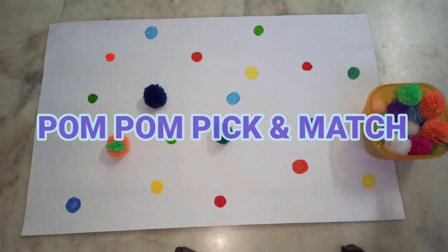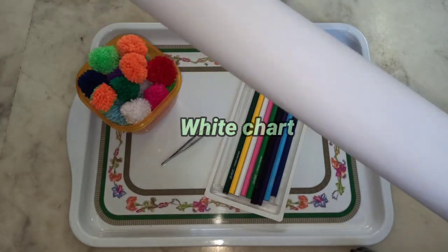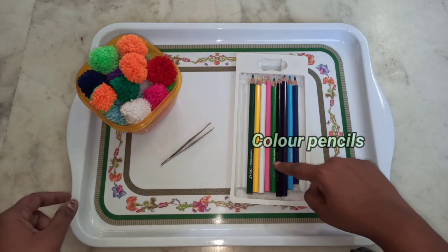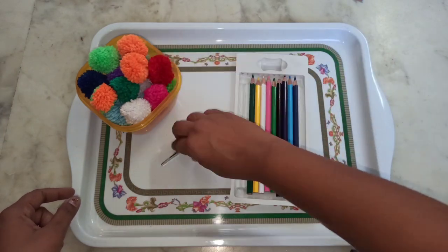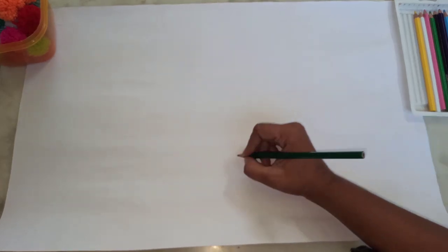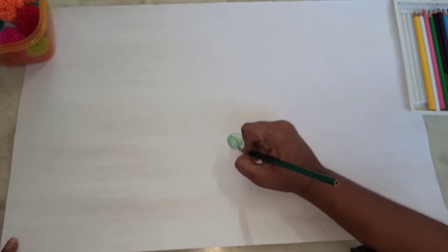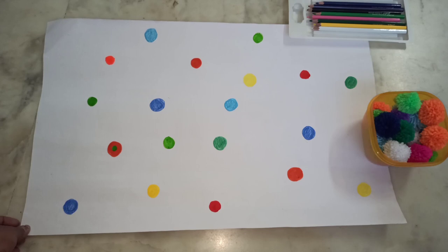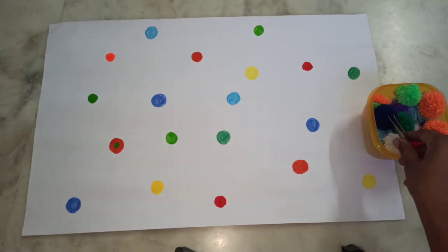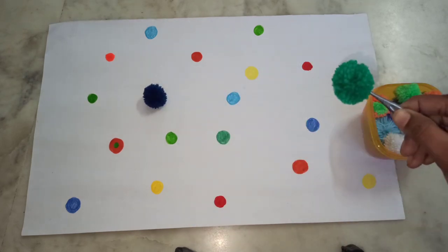Fourth activity is pom-pom pick and match. This activity will also improve the child's eye and hand coordination and hand grasping.